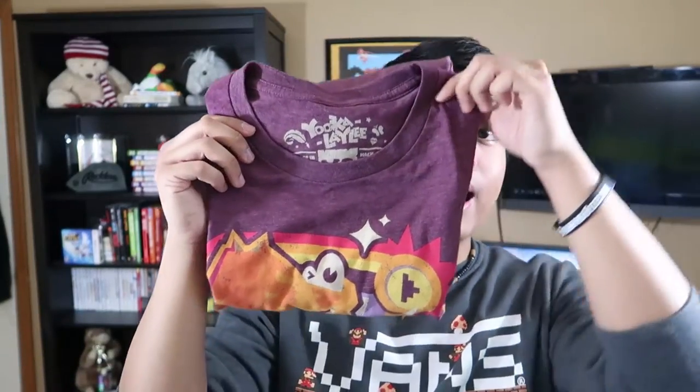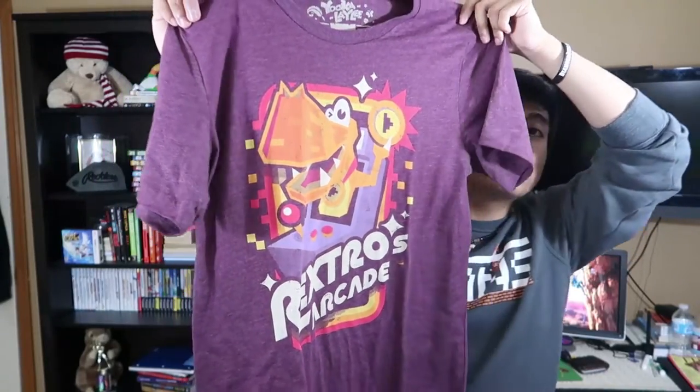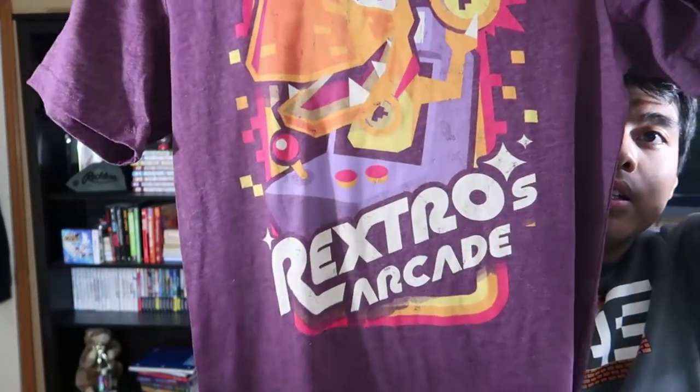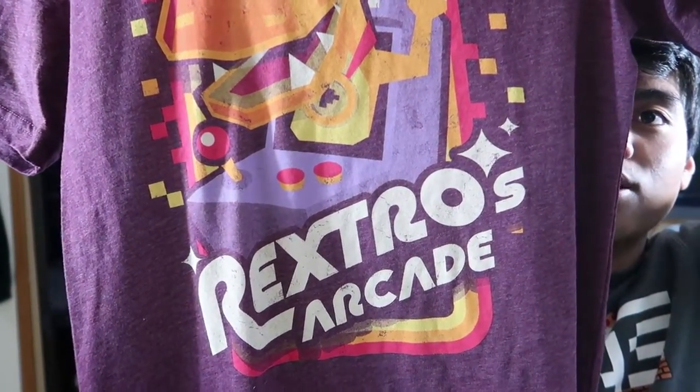Not only did I get pins and posters, I got t-shirts! The first one is a Yooka-Laylee shirt — I like it a lot. It'll match my H&M off-white pants. I like the purple on it. There's a retro arcade design with a cool character holding a token in front of an arcade machine. Highly recommend — the website is Fangamer.com.